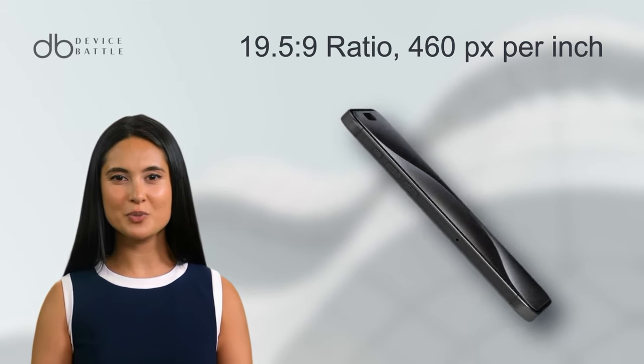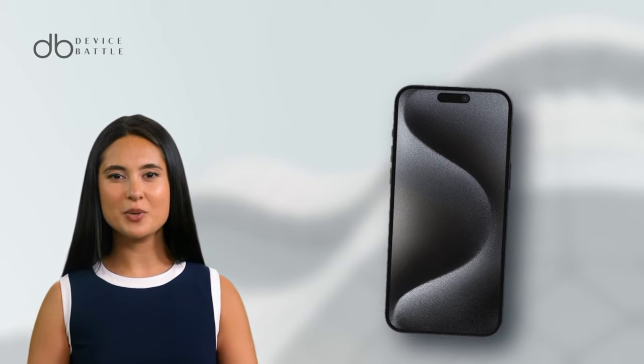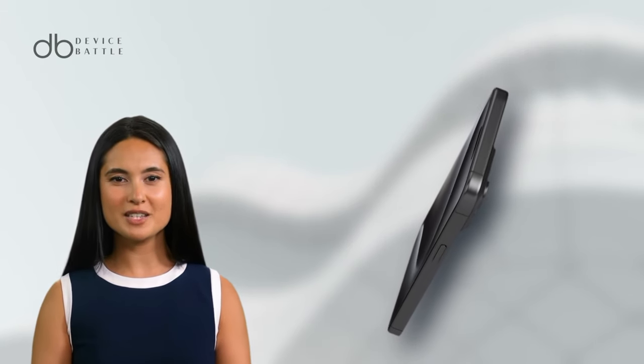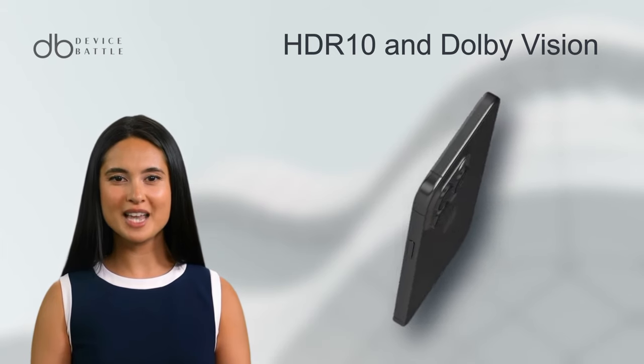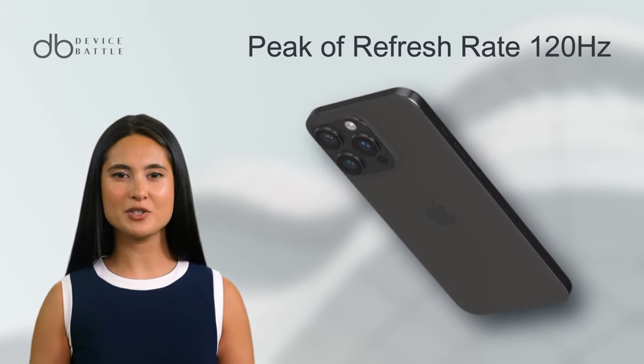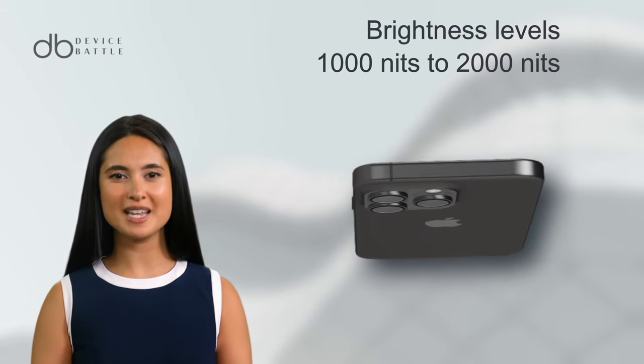It ensures sharp visuals with approximately 460 pixels per inch. Its always-on feature keeps your essential info just a glance away. The display supports both HDR10 and Dolby Vision with a refresh rate that peaks at 120Hz, with brightness levels reaching 1000 nits typically and 2000 nits at high brightness mode.